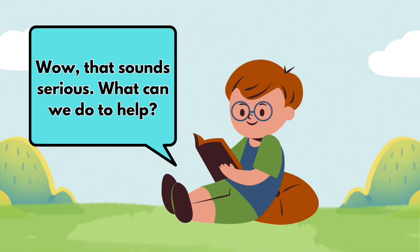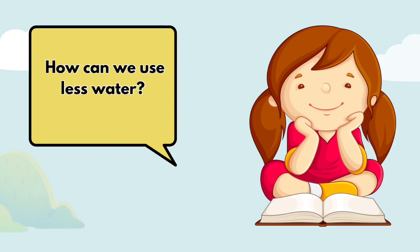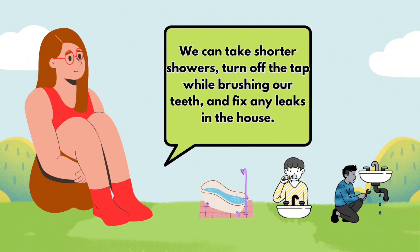Wow, that sounds serious. What can we do to help? There are lots of small things we can do to help. For example, we can save energy by turning off lights when we don't need them and using less water. We can take shorter showers, turn off the tap while brushing our teeth, and fix any leaks in the house.